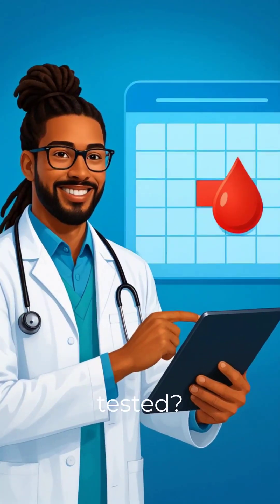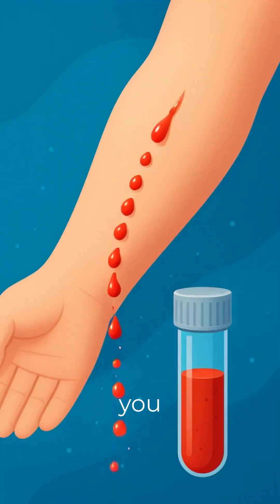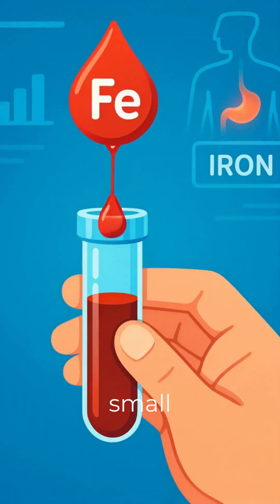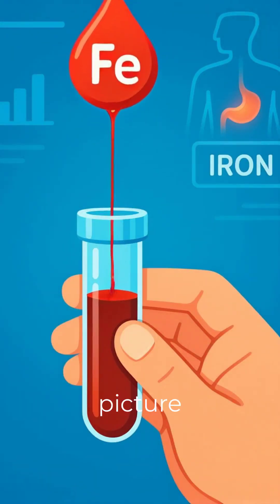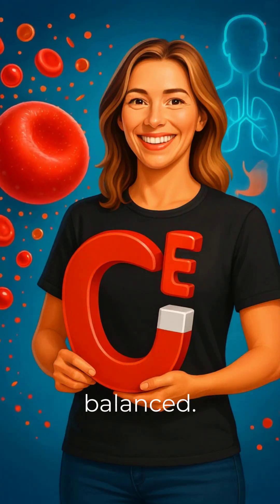When should you get tested? If you feel tired, dizzy, or breathless, if you have chronic blood loss, or if you're at risk for iron overload. Just a small blood sample can give a big picture of your iron health. Stay strong. Stay balanced. Get tested.